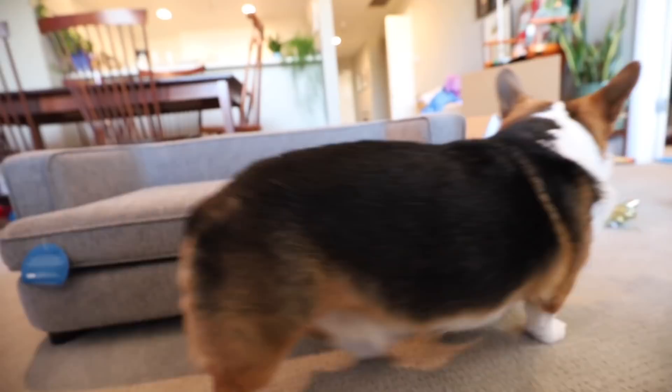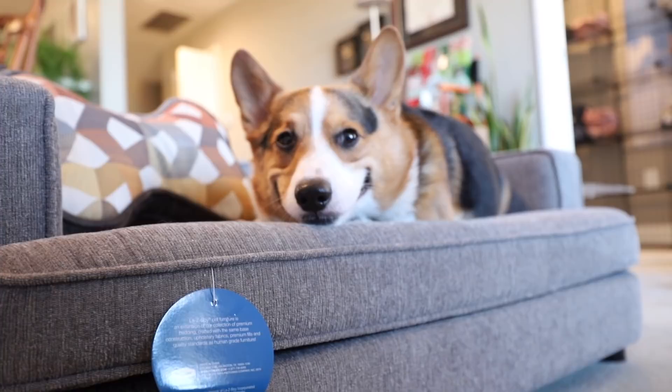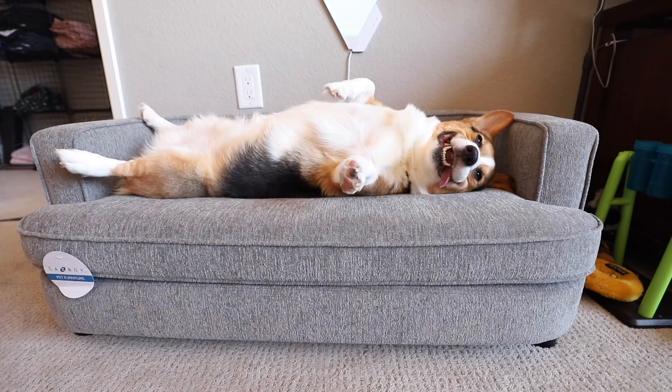We're spinning the legs on. Elevated off the ground there. Can you go on it? It looks like a regular sofa, but it's corgi sized! Are you smiling? Yeah? You like your Christmas present?